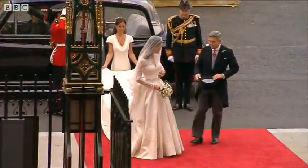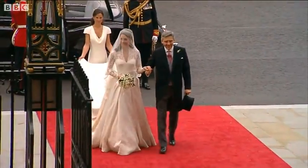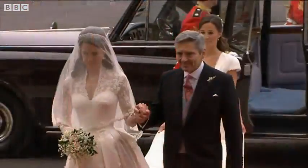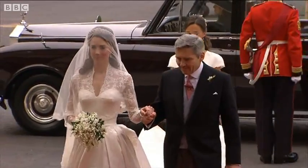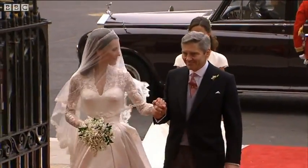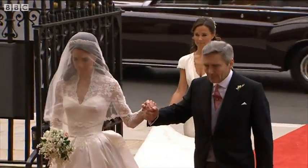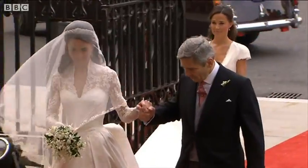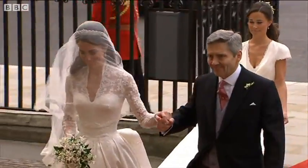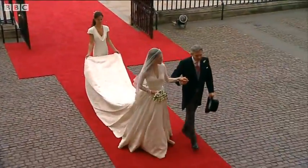It's made of ivory and white satin. That is a fabulous dress. And the veil is held in place by the Queen's halo tiara, which has been loaned to her specially for this day by the Queen — made by Cartier in 1936.